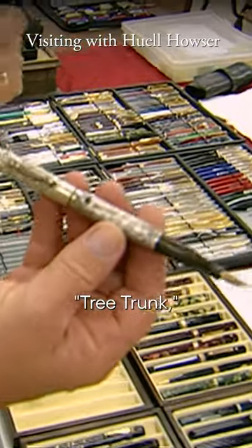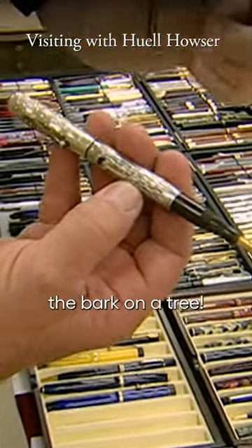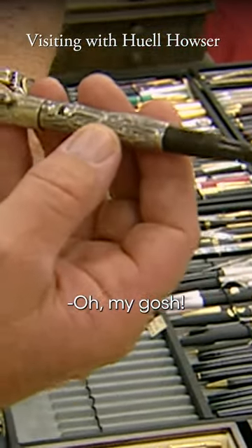This particular pen is called the tree trunk, and it represents — similar to a tree — it looks like the bark on a tree. One recently sold on eBay for over $1,700. Oh, my gosh.